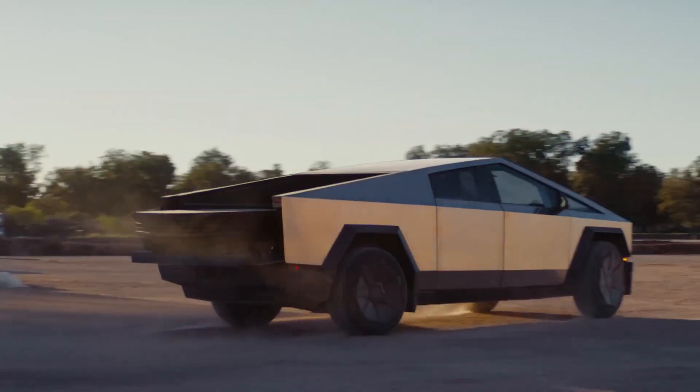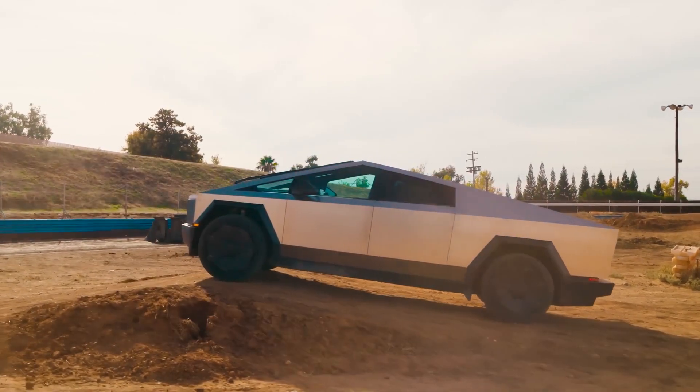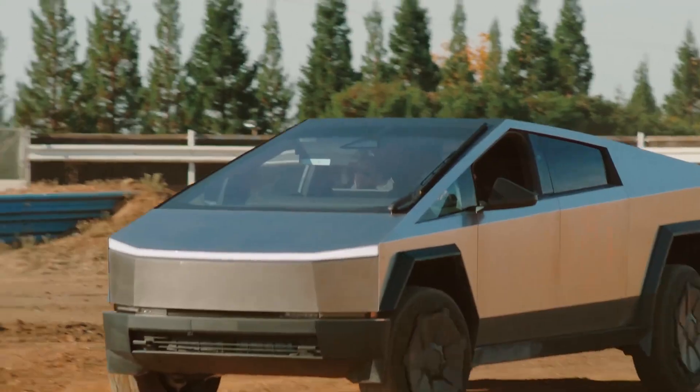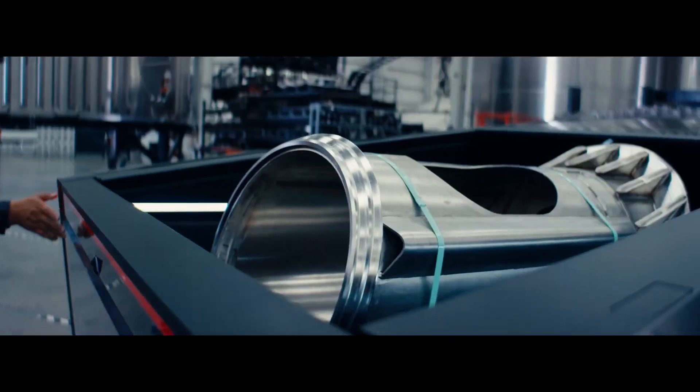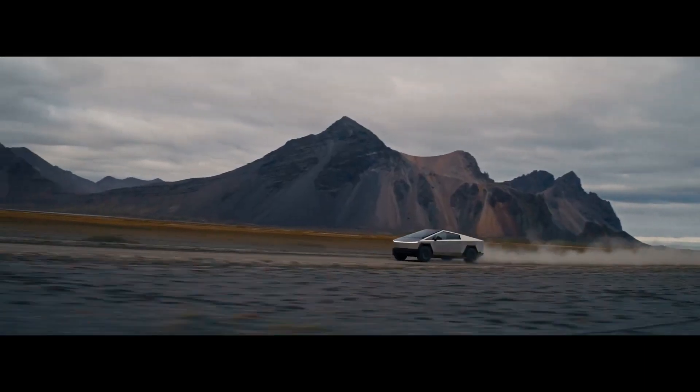Tesla claims Cybertruck's windshield is made from shatter-resistant glass, which is able to withstand the impact of a baseball moving at 70 miles per hour. Unlike traditional trucks, Cybertruck has a stainless steel outer skeleton which needs no painting and no worry of corrosion. Panels can easily be replaced.